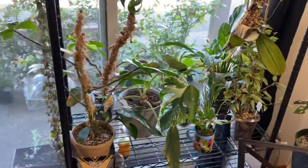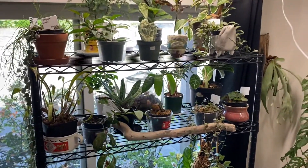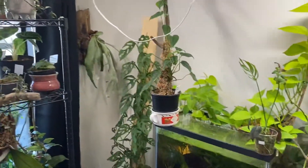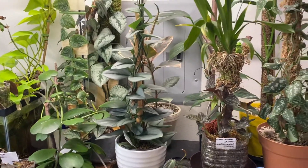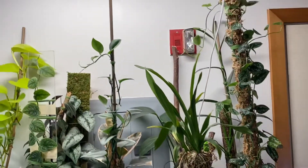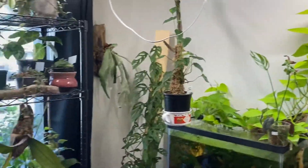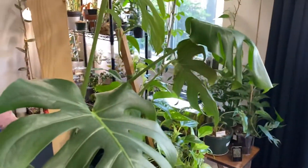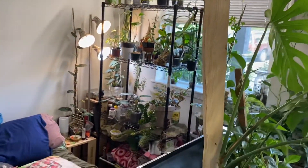That might be all my plants. I have some plants outside too but I'm not going to go over that right now. Anyways, thank you for watching. If you watched all the way through I appreciate it. I'll have more videos, and they'll all be in a new apartment so everything will be set up differently.